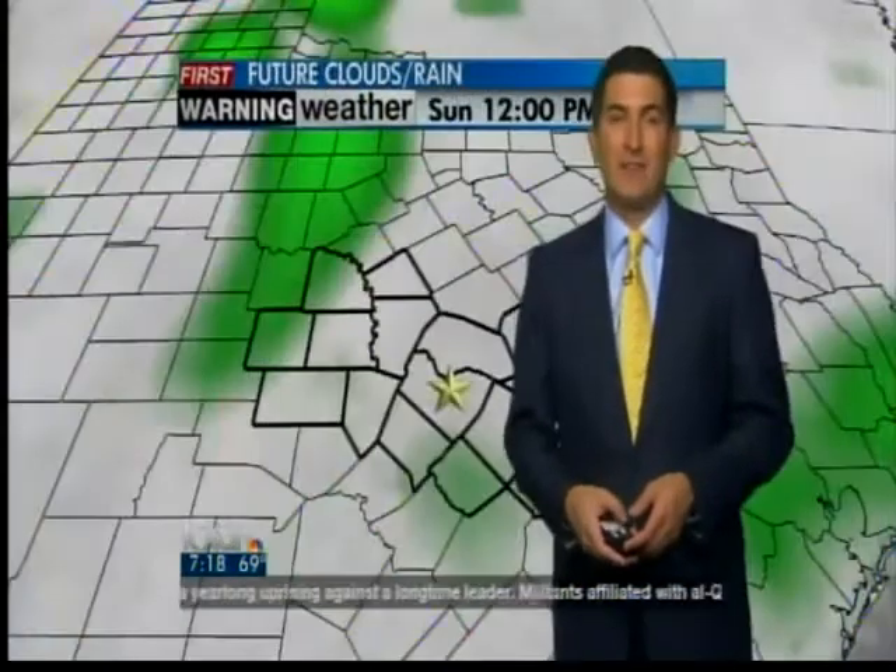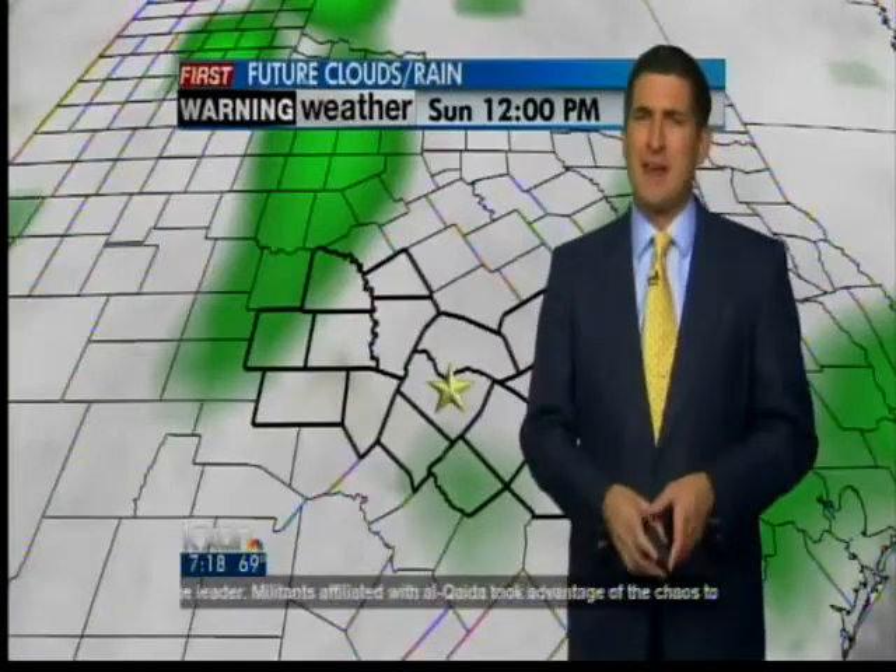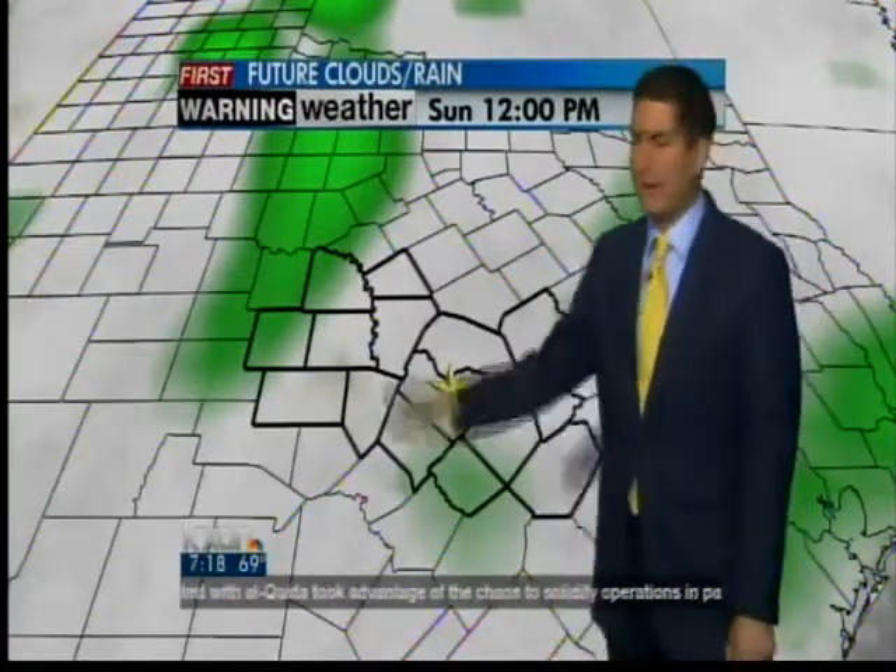At least today, we're going to see a lot of isolated to scattered showers developing off towards the south and west, and a couple of them will make their way into our area later on this afternoon into the evening hours. And then tonight, we'll see a few little showers around, and then Monday starts to get wet across the area.